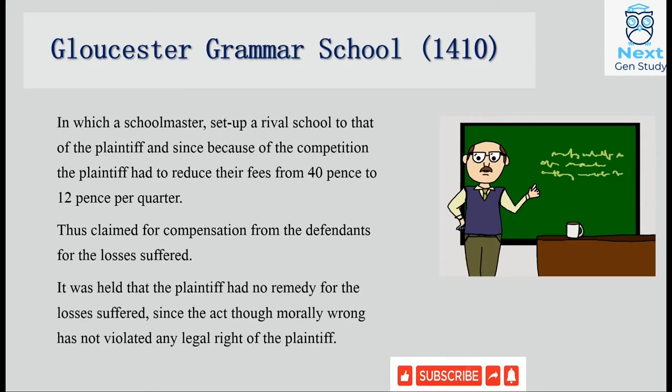The first case we will study today is the Gloucester Grammar School case, 1410. In this case, a school master opened a rival school in front of the plaintiff's school and kept his fees reduced, due to which the plaintiff's school also had to reduce fees. Because of this competition, the plaintiff's fees reduced from 40 pence to 12 pence. He suffered a monetary loss and claimed action for the loss suffered. It was held that the plaintiff would have no remedy under tort for the losses suffered. Though the act might be morally wrong, the plaintiff's legal right was not damaged, and the defendant was merely exercising his own rights.